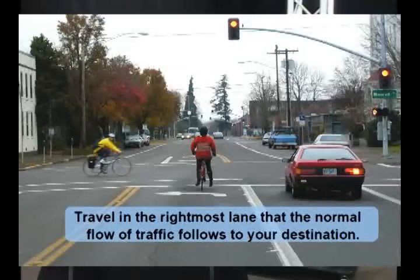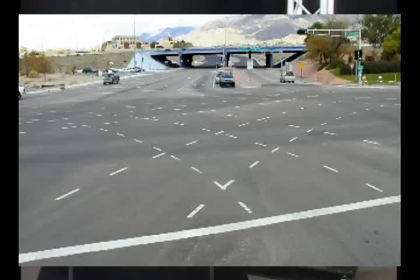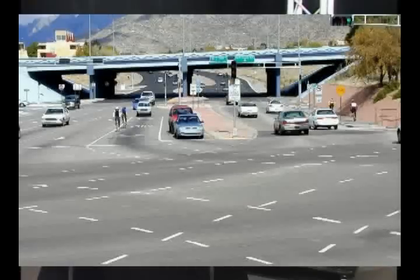What happens when we have turning lanes? You need to follow in the rightmost lane that goes with the normal flow of traffic to your destination — use the rightmost turning lane that serves your destination. Here's a complicated intersection with double left turns. If you want to take a left-hand turn, you're going to be in the rightmost left turn lane because it goes to your destination.